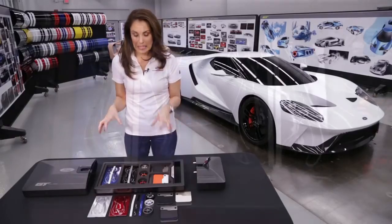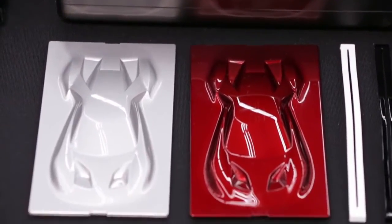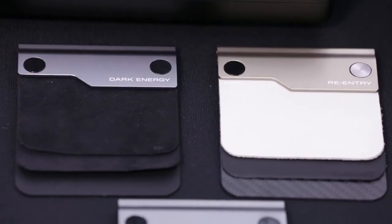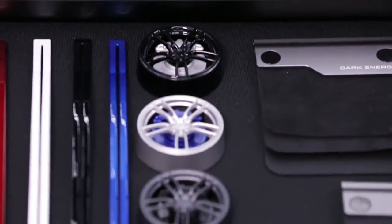This is where all the fun stuff is. On the inside of your Ford GT ordering kit you have authentic samples of all of the exterior colors, the interior materials, as well as showing you the six available wheel options that you do have.